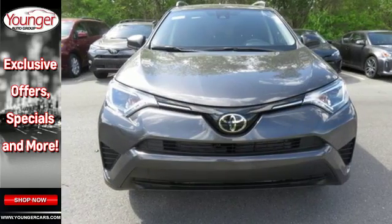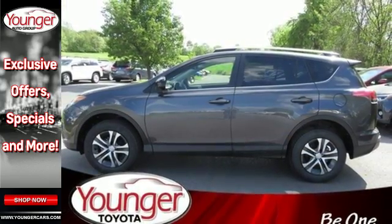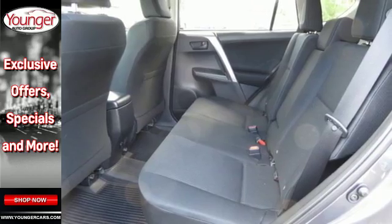60-40 split second row seats and roof rails add to the RAV4's versatility, and Toyota Safety Sense P with a suite of important safety features is constantly on alert.